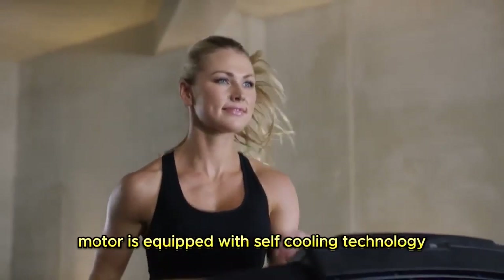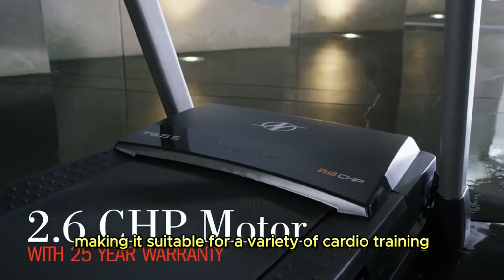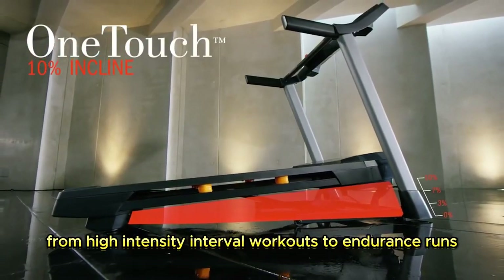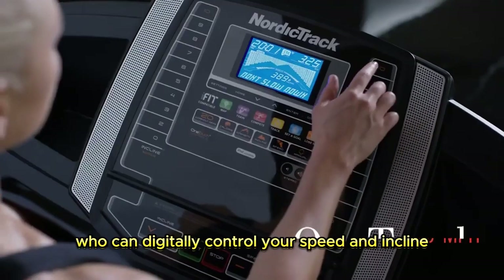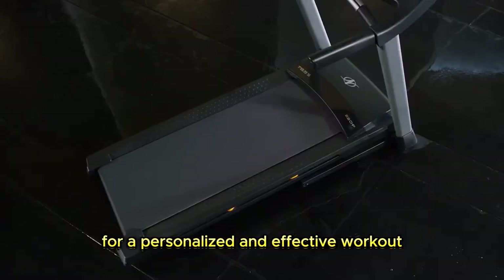The Smart Response Motor is equipped with self-cooling technology, making it suitable for a variety of cardio training, from high-intensity interval workouts to endurance runs. Additionally, the treadmill offers a library of on-demand workouts led by personal trainers who can digitally control your speed and incline for a personalized and effective workout.